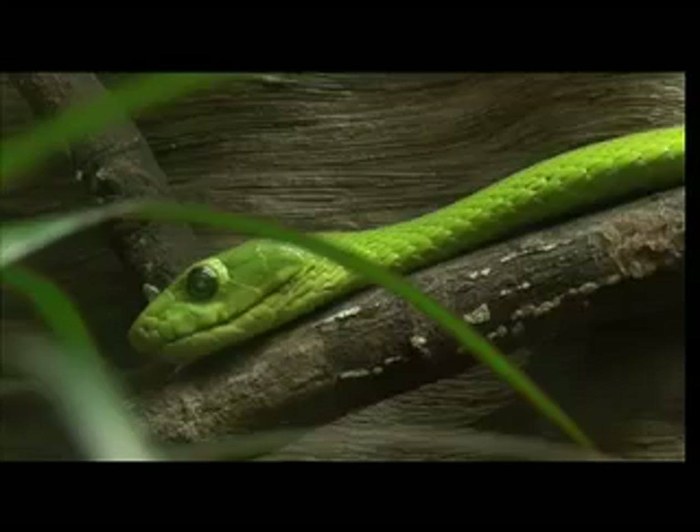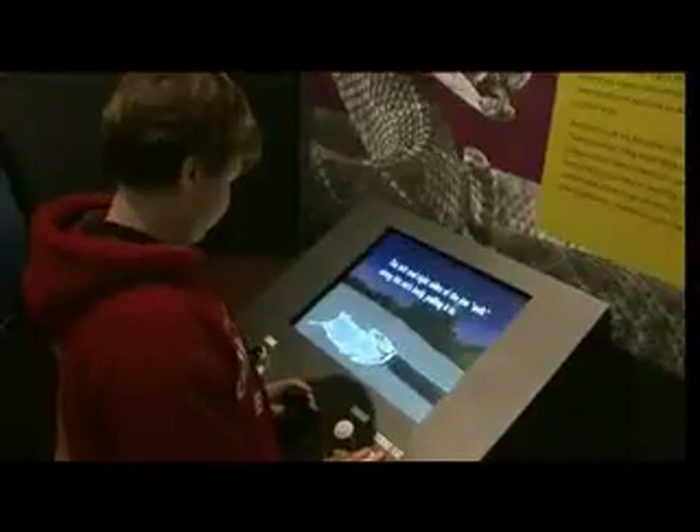A lot more people are fascinated by snakes than are afraid of them. This is a good exhibition to get over any fear, and it's also a good exhibition to learn about snakes if you're fascinated by them.